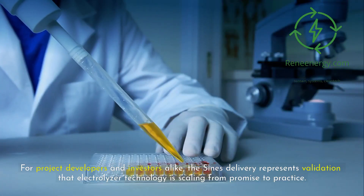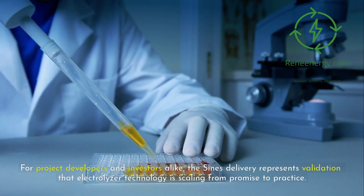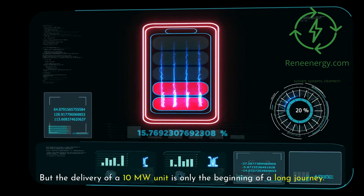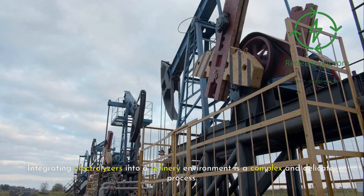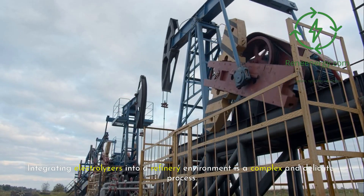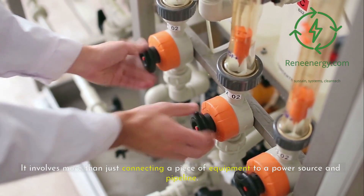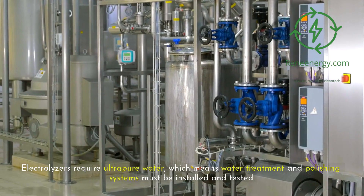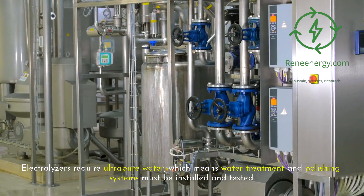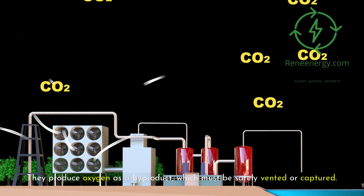For project developers and investors alike, the Sines delivery represents validation that electrolyzer technology is scaling from promise to practice. But the delivery of a 10-megawatt unit is only the beginning of a long journey — integrating electrolyzers into a refinery environment is a complex and delicate process. It involves more than just connecting a piece of equipment to a power source and pipeline. Electrolyzers require ultra-pure water, which means water treatment and polishing systems must be installed and tested. They also produce oxygen as a byproduct, which must be safely vented or captured.